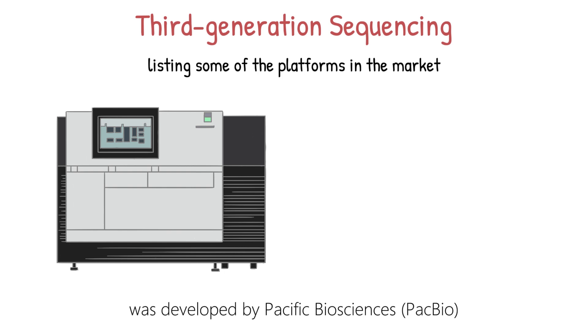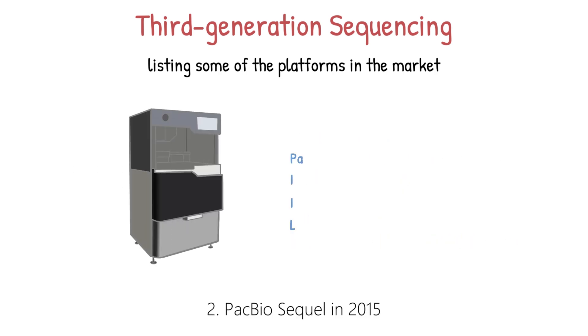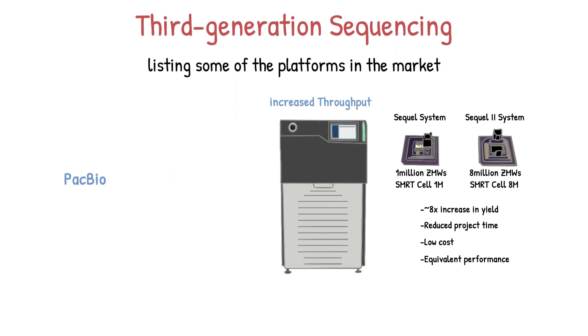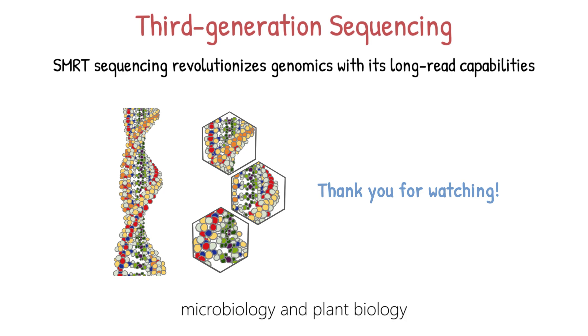SMRT sequencing technology was developed by Pacific Biosciences, or PacBio. Over the years, PacBio has released several sequencing platforms utilizing SMRT technology: PacBio RS in 2011 and PacBio RS II in 2013, PacBio Sequel in 2015, and PacBio Sequel II in 2019. In conclusion, SMRT sequencing revolutionizes genomics with its long-read capabilities, overcoming short-read limitations and enabling discoveries in fields like cancer research, microbiology, and plant biology. Continuous advancements in this technology promise a deeper understanding of complex genetics and novel therapeutic interventions in the future. Thank you for watching.